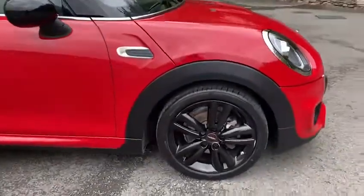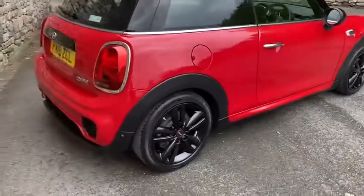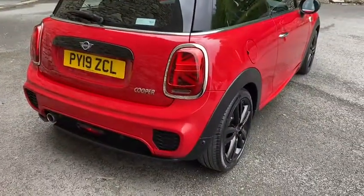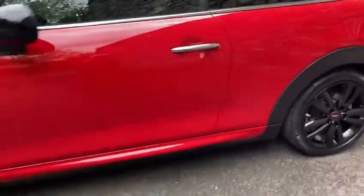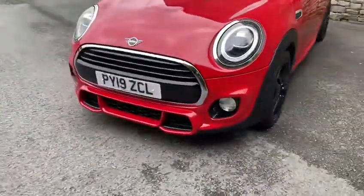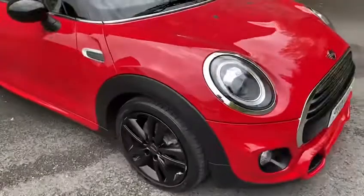We've got the 17 inch track spoke alloys. It's a 19 plate. The Union Jack rear tail lights on there. The spoiler is part of that sport pack. Body coloured side skirts, down to that fantastic JCW front bumper, and full LED headlights.